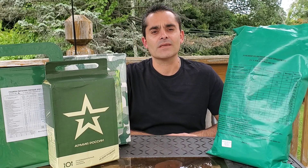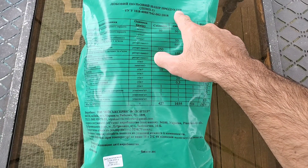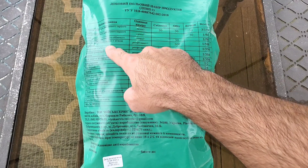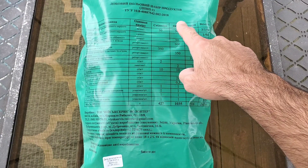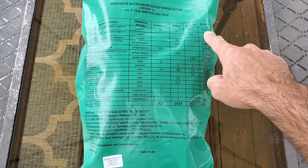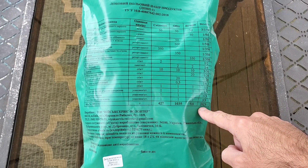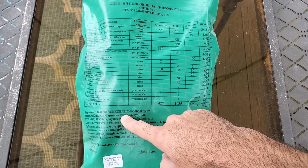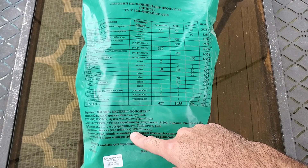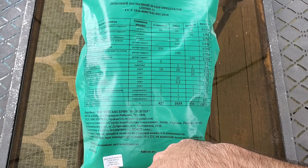Let's take a closer look at the packaging. On the top it translates to 'daily field set of products,' followed by DPNP, menu number one. Here's a list of all the contents broken out into breakfast, lunch, and dinner, with a total column. Three packs at 150 grams each, with a grand total weight of 2,023 grams. The manufacturer is the Military Volunteer Service Company. Total calories is 3,290, production date August 10th, 2020, with an expiration of June 1st, 2022.